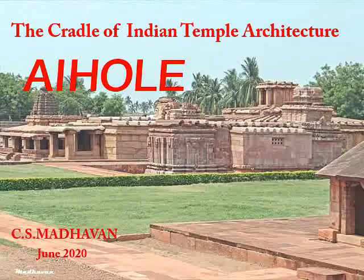Aihole is a not too well-known village tucked away in the Bagalpur district of northern Karnataka. There are many temples here, none of them less than 1,300 years old. The Archaeological Survey of India has notified 122 of these as protected monuments and has cleared most of them of encroachments and also fenced in some of them for protection. That makes Aihole one of the most important archaeological sites in India.